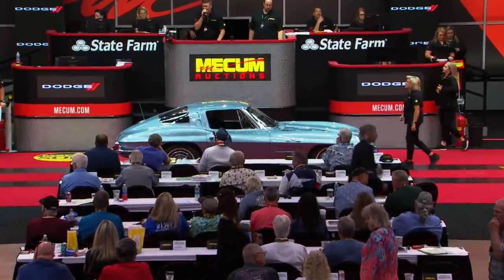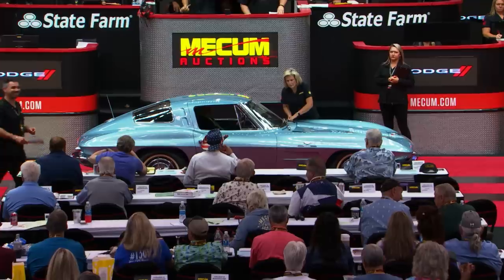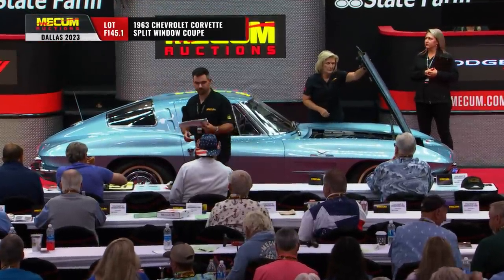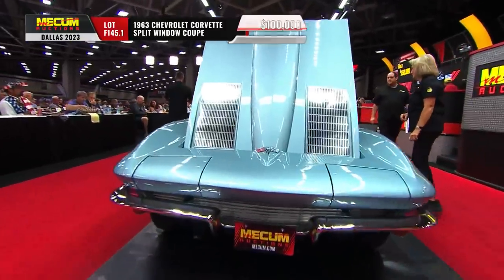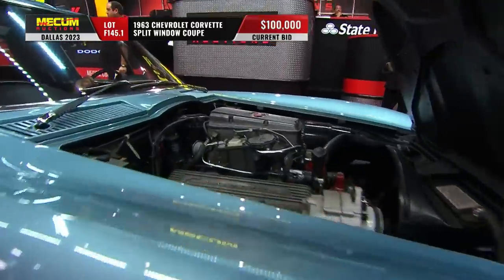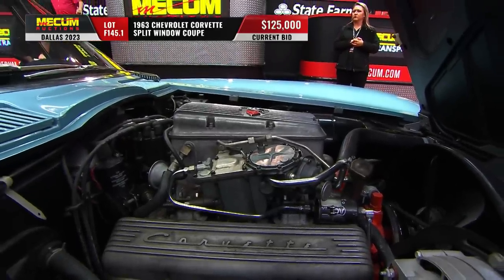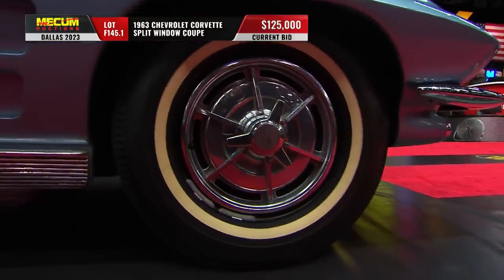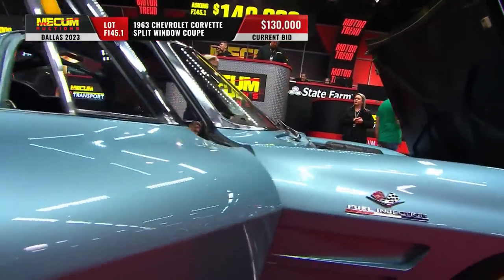A '63 Corvette split-window coupe has arrived on the Mecham auction block, and we may have a big seller right here. First of all, it's a '63 Chevy Corvette split-window coupe — only year they had that. Top-of-the-line engine option: a 360 horsepower 327 with the Rochester fuel injection system. It's a four-speed, silver-blue desirable color with the dark blue interior and white wall tires.